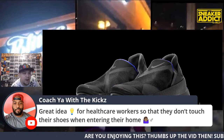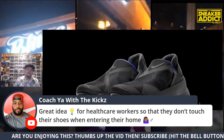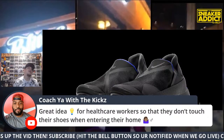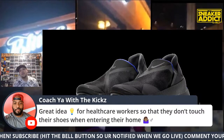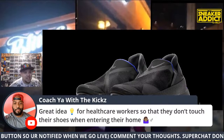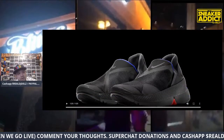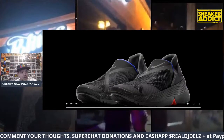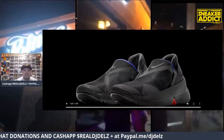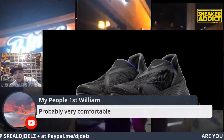Coach has a great idea — for healthcare workers, they don't have to touch their shoes. That's right, for healthcare workers too. That's a smart idea. That's why I love these live streams — I didn't even think about that. Shout out to Coach. If anyone wants to show off some sneakers, we are live — show some off, put a link in the description.